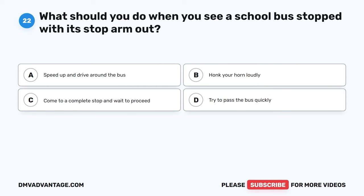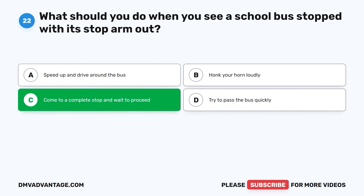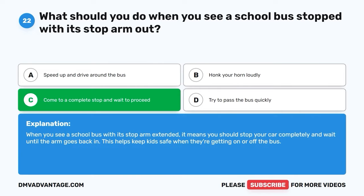Question twenty-two. What should you do when you see a school bus stopped with its stop arm out? A. Speed up and drive around the bus. B. Honk your horn loudly. C. Come to a complete stop and wait to proceed. D. Try to pass the bus quickly. The correct answer is C, come to a complete stop and wait to proceed. When you see a school bus with its stop arm extended, it means you should stop your car completely and wait until the arm goes back in. This helps keep kids safe when they're getting on or off the bus.